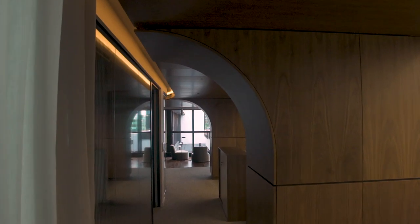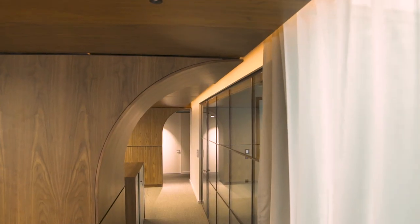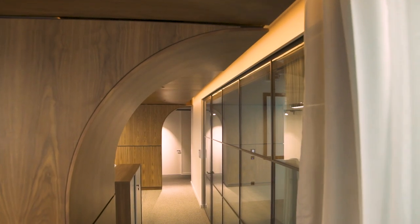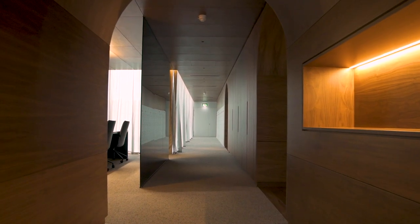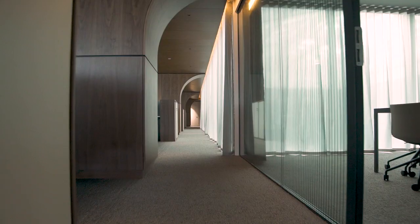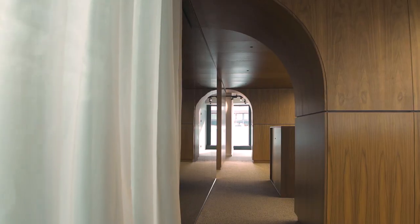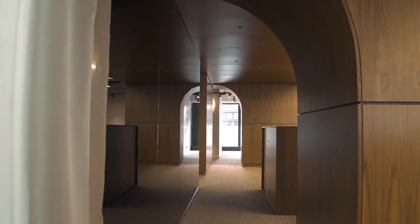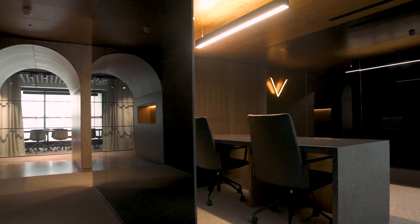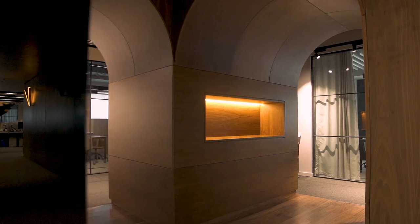My favourite design element of this space is the archway details. This is a very important detail because it goes back to how we wanted to create an organic floor plate, an organic workspace. To achieve that, you need a lot of balance, a lot of natural flow, and overall harmony. This kind of creates a zone away from the working zone, so you never have to interrupt the office itself as you move through the building. And that's why it's one of my favourite elements.